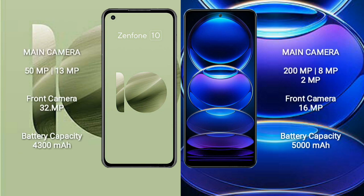Asus Zenfone 10 has a rear dual-camera setup of 50MP plus 13MP, and a front camera of 32MP. Redmi Note 12 Pro Plus has a rear triple-camera setup of 200MP plus 8MP plus 2MP, and a front camera of 16MP.